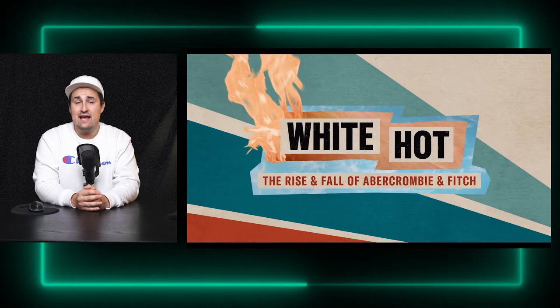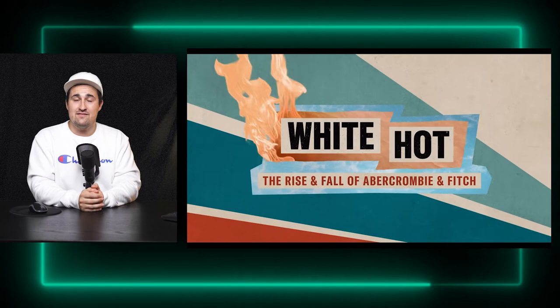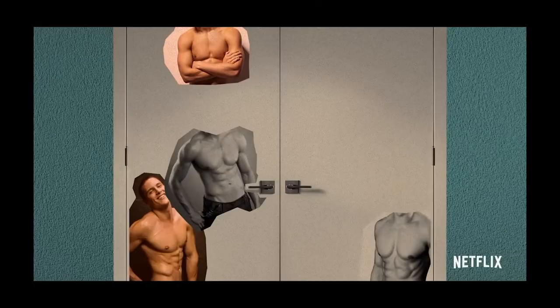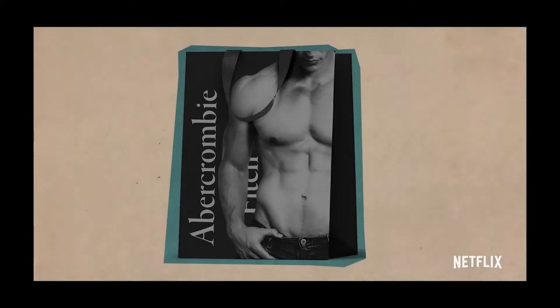When this documentary originally came out, it had a polarizing graphical style which caused a lot of people to say they loved it and caused a lot of people to say it was distracting. With that being said, let's take a look at all of the visual elements in White Hot: The Rise of Abercrombie & Fitch. They didn't invent class, they just packaged it.